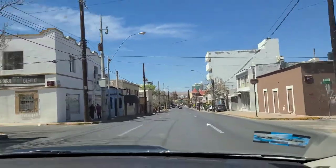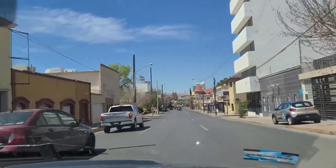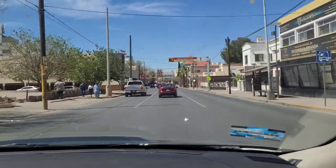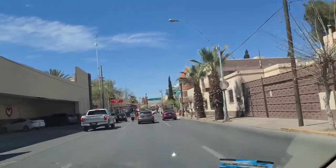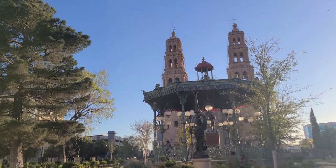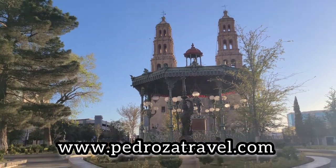That was basically it for our first day in Chihuahua. Hope you enjoyed it. We arrived on the plane, went to the hotel, had a fancy dinner, looked at a scary mannequin, and then went back to the hotel. Please join us for the next video — we'll show you some churches, because it'll be a Sunday video where we visited some of the churches here in Chihuahua.